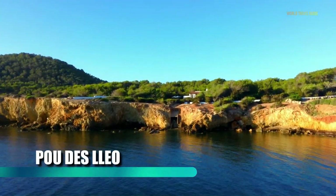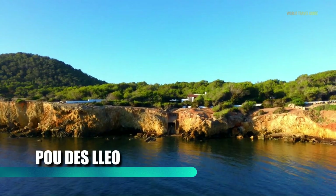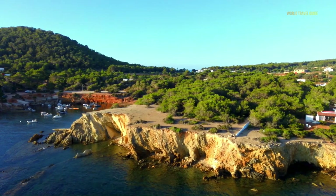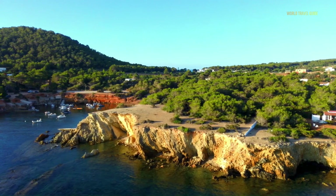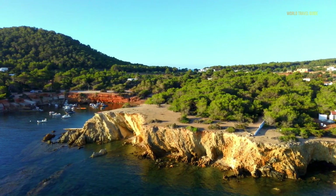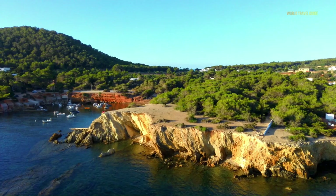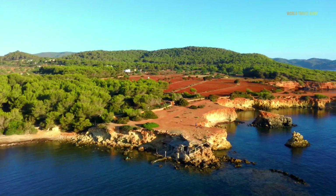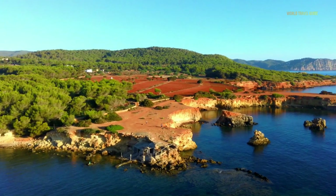In a secluded cove northeast of the town of Santa Eulalia, Aguas Blancas beach is like a postcard come to life. The small cove is surrounded by low red cliffs and the water is clear. This beach is popular for scuba diving and snorkeling. The beach is about 30 minutes from Ibiza town and is a great beach to visit while sightseeing around the island.